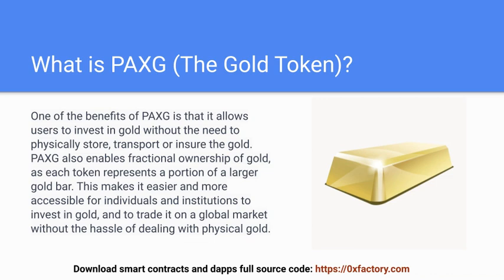One of the benefits of PAXG is that it allows users to invest in gold without the need to physically store, transport, or insure the gold. PAXG also enables fractional ownership of gold, as each token represents a portion of a larger gold bar. This makes it easier and more accessible for individuals and institutions to invest in gold and to trade it on a global market without the hassle of dealing with physical gold.